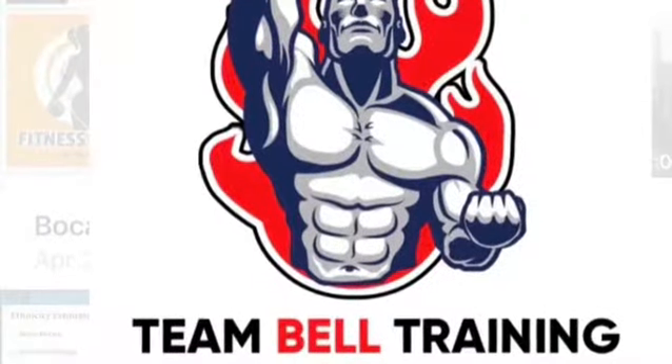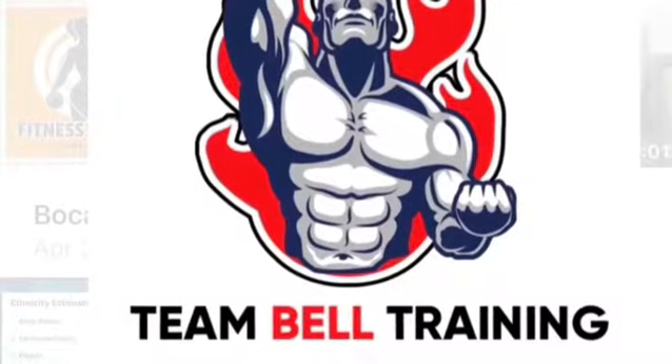Find me, subscribe, and leave a comment on YouTube — Team Bell Training. You can also find me on Instagram.